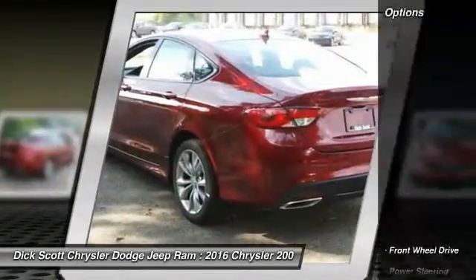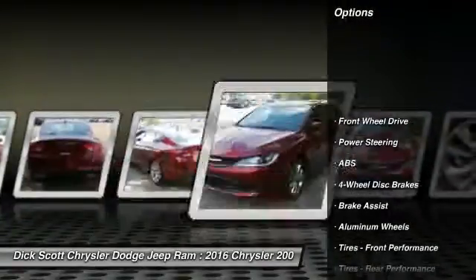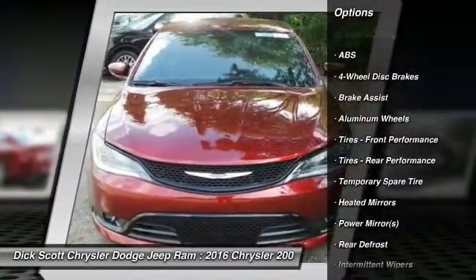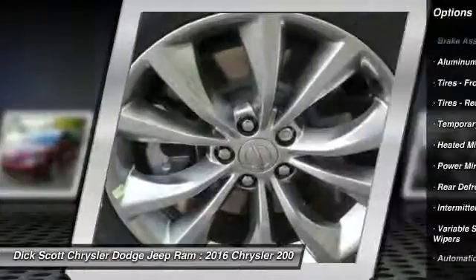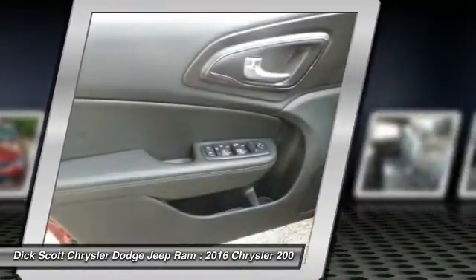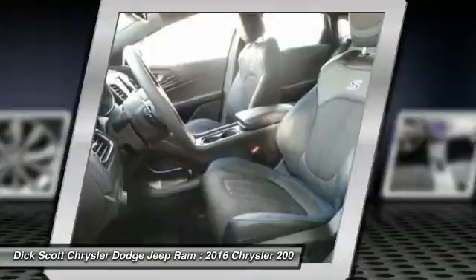Here are some of this vehicle's great options: keyless entry, stability control, traction control, steering wheel audio controls, backup camera, anti-lock braking system, Bluetooth, leather-wrapped steering wheel, power steering, and adjustable steering wheel.